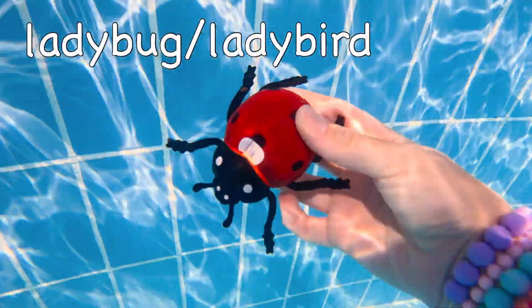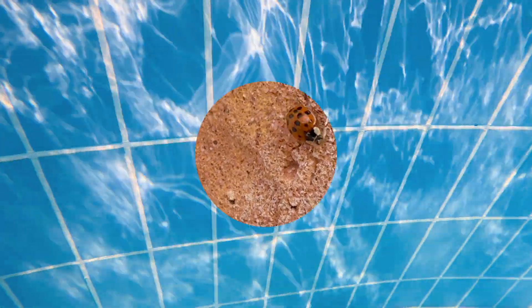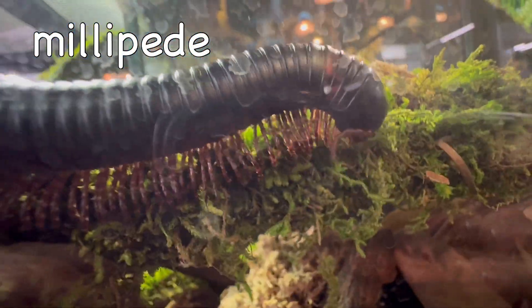Ladybug or Ladybird? It floats! Millipede! It floats!